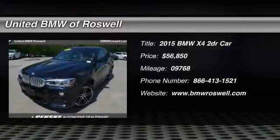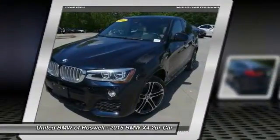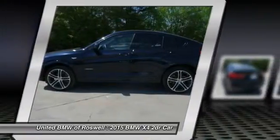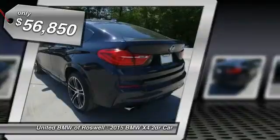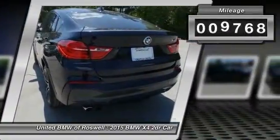The 2015 BMW X4. The BMW X4 provides excellent handling and comes standard with all-wheel drive. The X4 has an attractive interior which is outfitted with extremely high-end materials and is priced below $60,000. This vehicle has less than 10,000 miles.